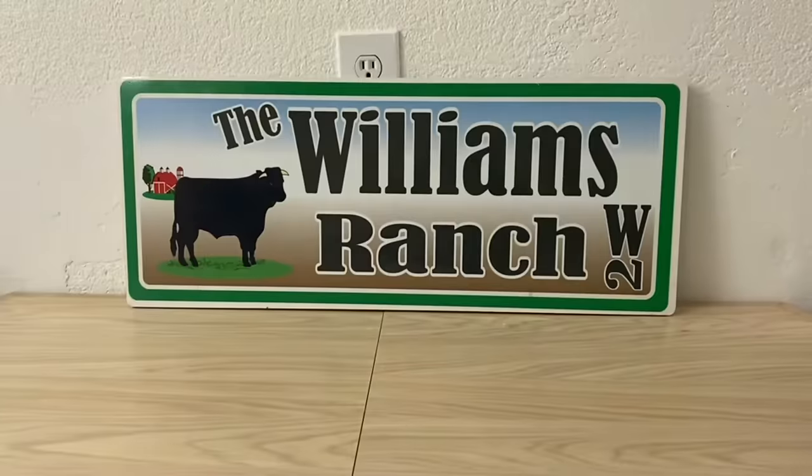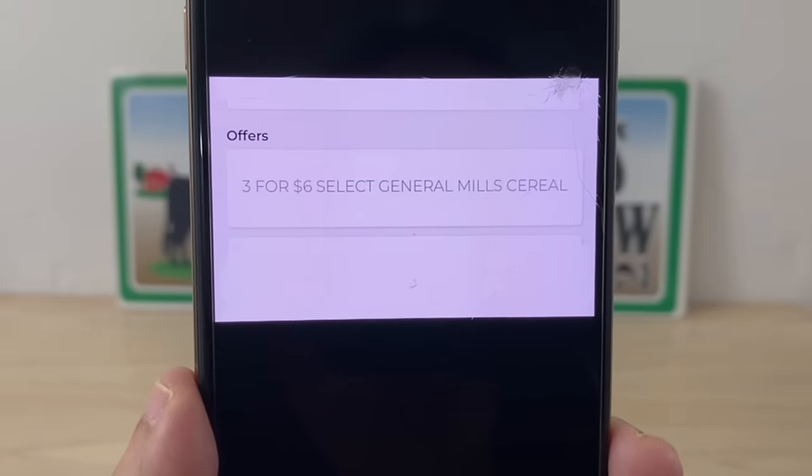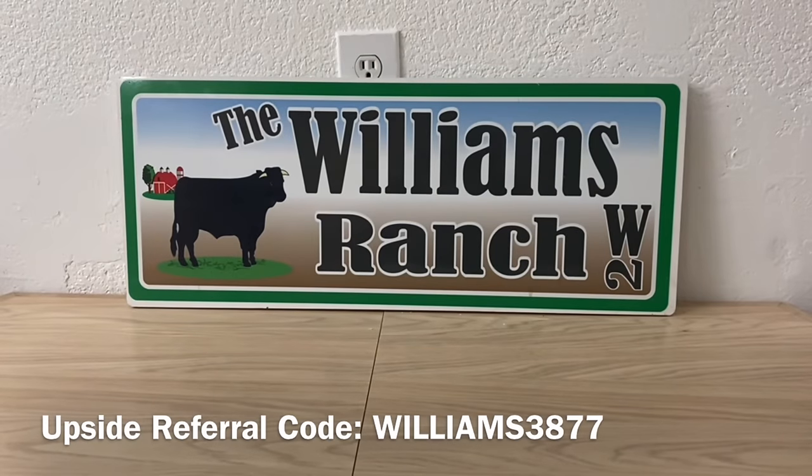Head into your Dollar General and pick up three of the large boxes of cereal. When you scan that five dollar box, you should see this offer right below it: 'Three for six, select General Mills cereal.' If it says three for six, it is picking up the sale it shouldn't be, because it should be on the smaller boxes. Also pick up one of the Oral-B Bright and Clean toothbrushes — it's a new coupon we received, so grab one of those.